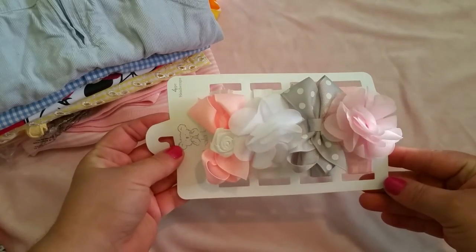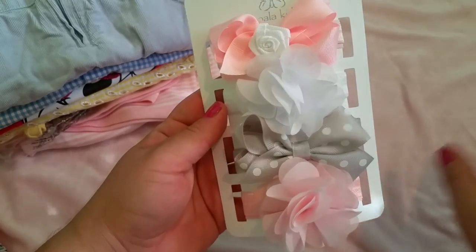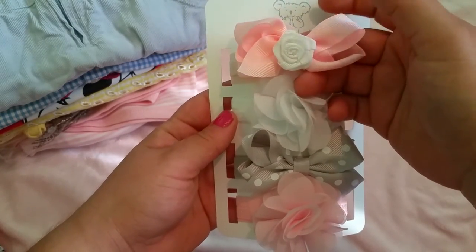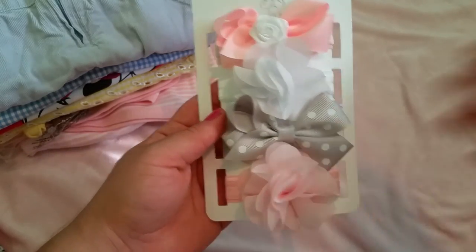That was my haul from Savers — I think I did really good. We also made a stop at Baby Savers and I found these little headbands on the clearance rack. It has four little headbands I don't have in my collection, so I was really happy. My favorite was the pink one with the little flower, and also this gray one — because I don't have any gray headbands. I have a lot of pink and white ones, but not a gray one, so I was so excited.